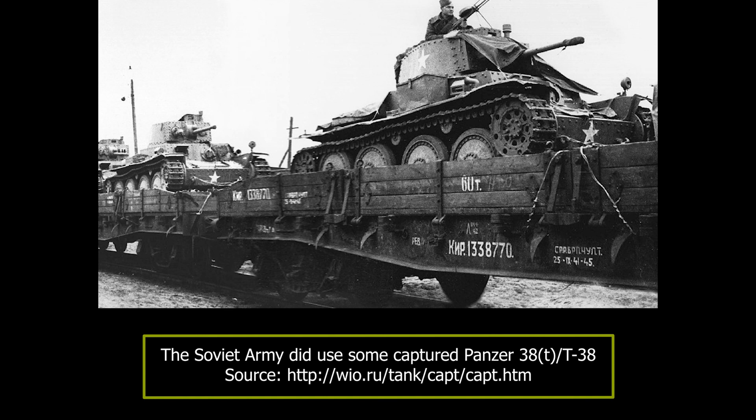The T-38s provided the Hungarians with the means to equip their shattered armoured forces after the hard battles of 1941. Over a hundred were acquired, but their performance was inadequate by the standards of 1942. While they did achieve some success, they simply did not have any chance against more modern Soviet armour.